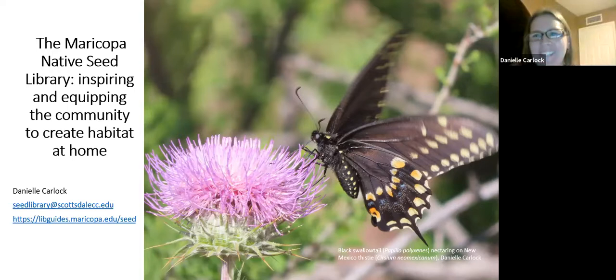Thanks so much for having me and thank you to everyone that's come tonight. My email address is there and the web page for the Seed Library is on this slide as well.